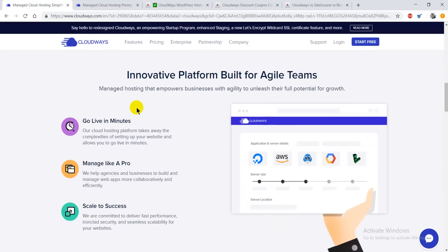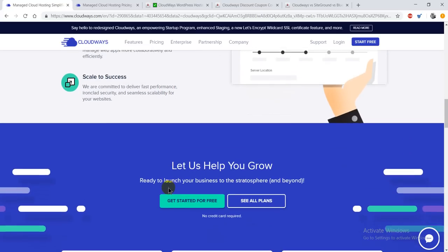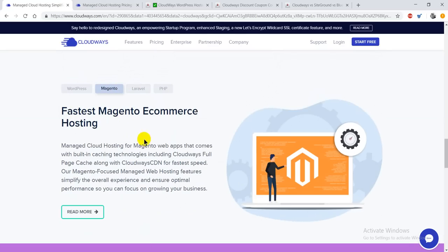Your site will be live in a minute, and you can easily manage your site from two dashboards in one place like a pro. You can easily scale your business with this reliable web hosting platform. The best part I like most is that they offer 24/7 expert support along with a knowledge base and the Cloudways bot, which will assist you and keep you updated with all the health insights of your web app and cloud service. They also offer WordPress managed hosting, Magento managed hosting, Laravel, and PHP.